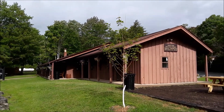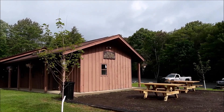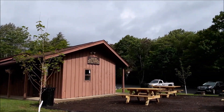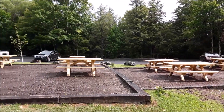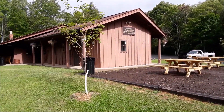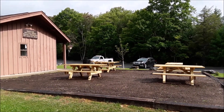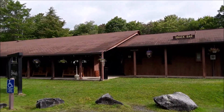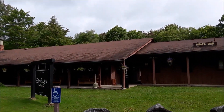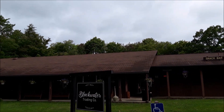It does say wheelchair access and has handicapped spots out here in front. This is the snack bar at Blackwater Falls State Park — you can see they have hot and cold drinks, snacks, sandwiches, hot dogs, ice cream. We probably won't be eating there today; it's early in the morning, only about 10 o'clock. They do have places for families to come out and eat hot dogs and hamburgers, have some ice cream. They also have the Blackwater Trading Company, which would be a gift shop and things of that nature.